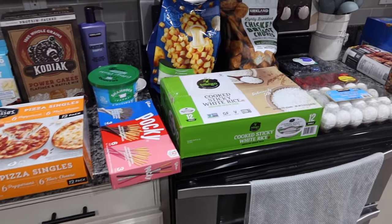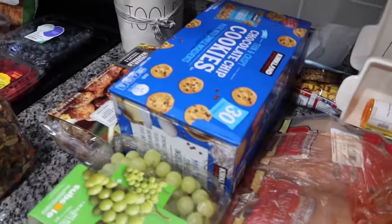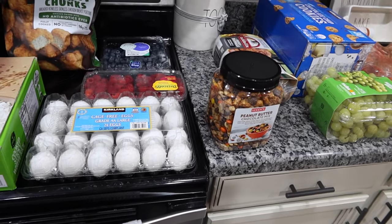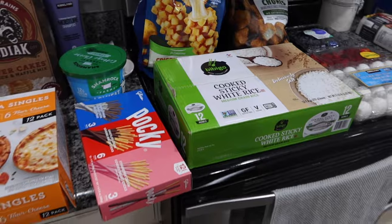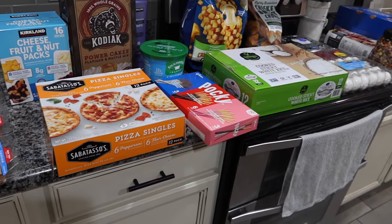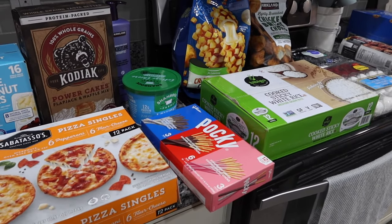Hey guys, welcome back to our channel. I have a very fast Costco haul for you. All of this was $216.11. I went to Costco while Aniston was at tumbling - Costco's open until 8:30, tumbling is 7:30 to 8:30. I was in and out in 30 minutes, got gas and everything you see here except for dog food. It was dead - the best time to go. I'm going to make this fast because Chris is upstairs getting the kids to bed, but I wanted to show you guys what I got because I have some new things we've never tried before.